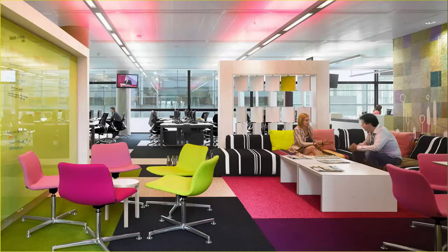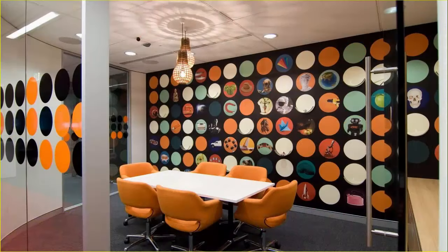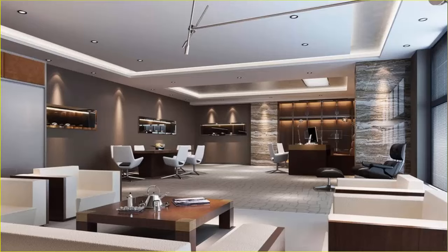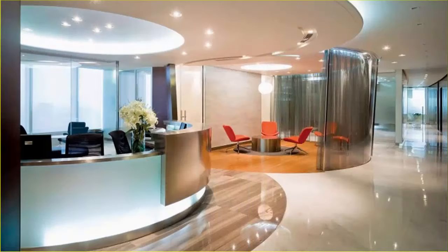The continuous evolutions of technology and change in modern business practices that advance collaboration and creativity further resulted in the adoption of a modern office design. Below are some of the characteristics of a contemporary workplace interior design.